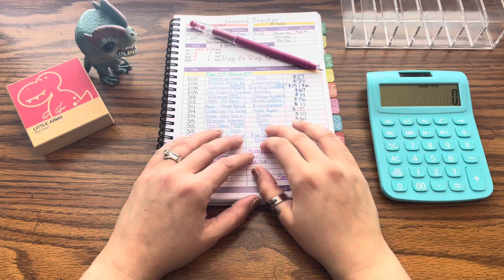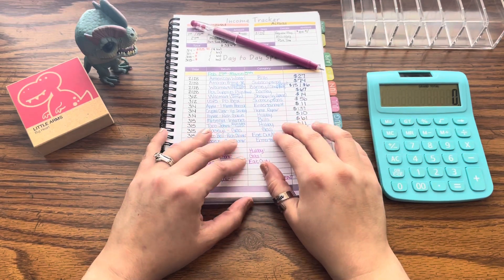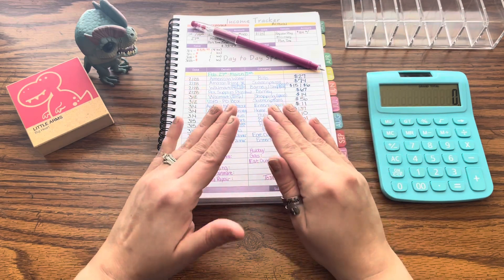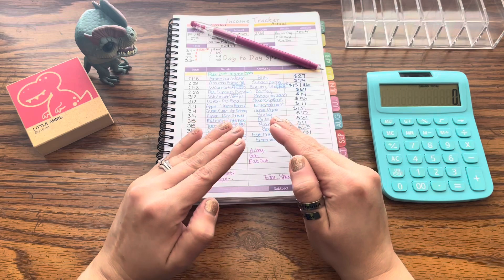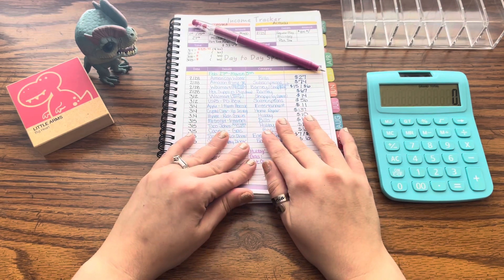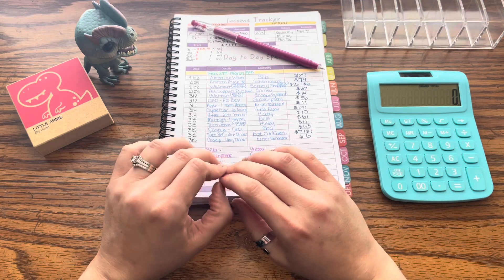Hey everyone, welcome or welcome back to my channel. My name is Amy and this is Dino Budgets, where we're focusing on large savings on a small budget, just like our friend Mr. T-Rex tries to live his life with a large head and small arms.